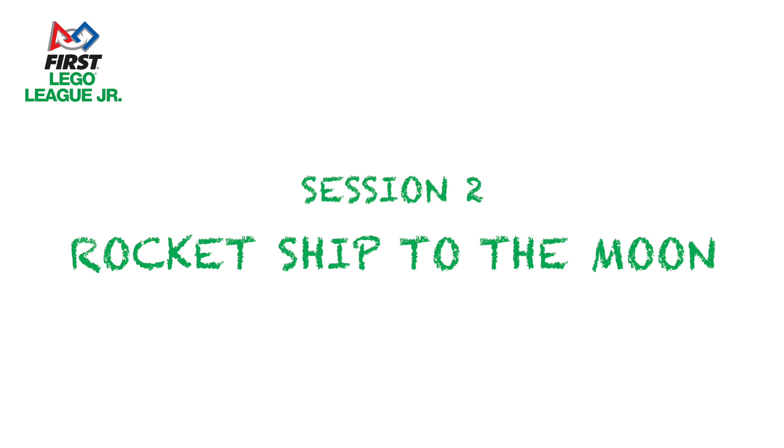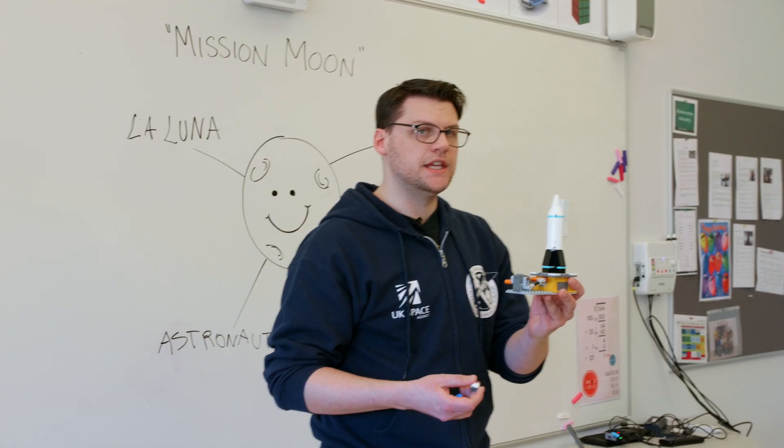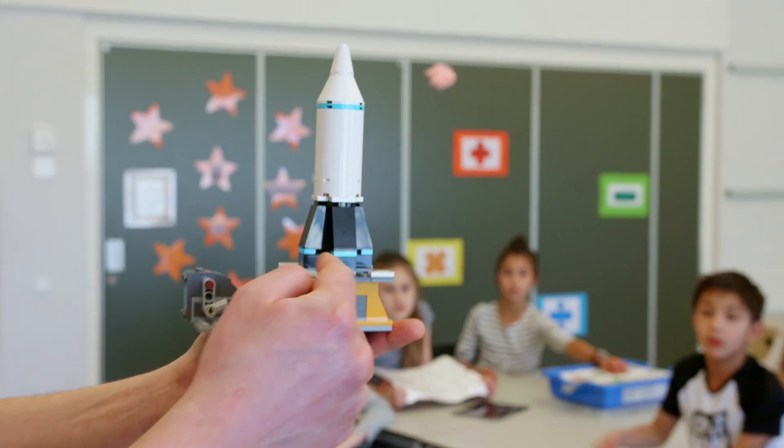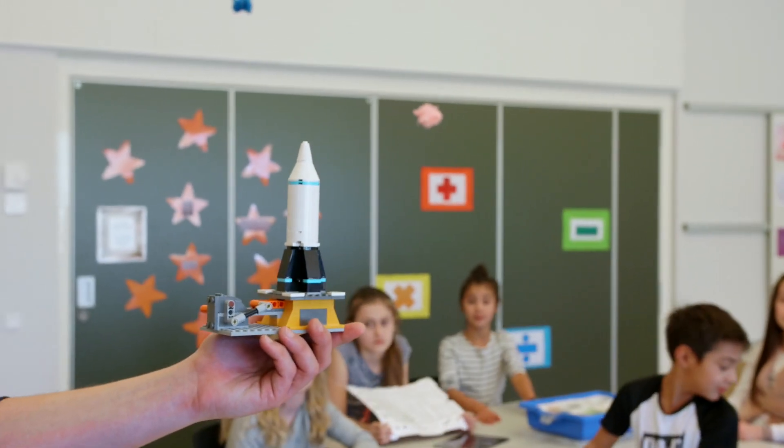Session 2: Rocket Ship to the Moon. In the second session, your team will explore some of the challenges of living on the Moon. Remind them what they learned from each other about the Moon in Session 1.